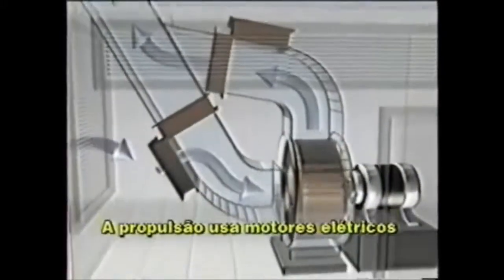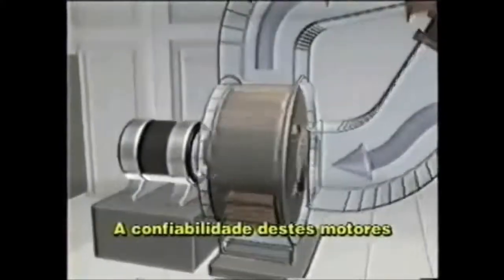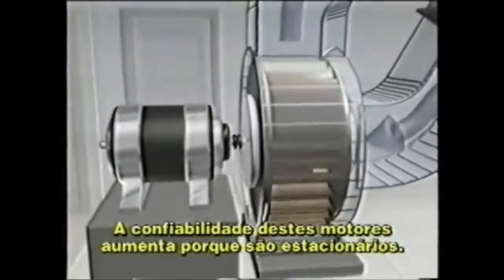The power source, for instance, is composed of industrial electric motors and blowers. The cost-effective reliability of these motors is only increased by the fact that they are mounted on a stationary platform.